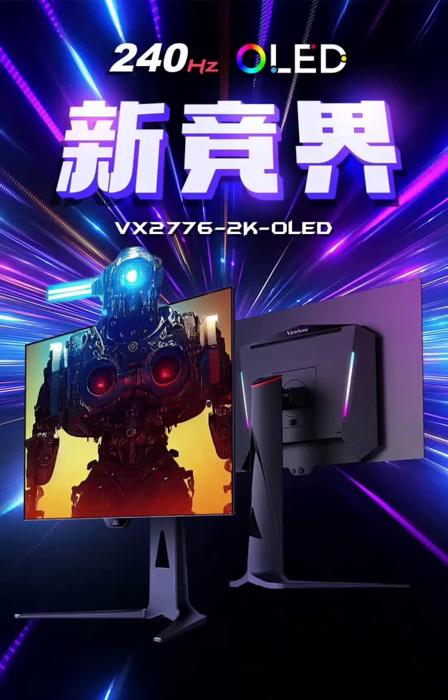Vucenic debuts the VX27762K OLED, a high-performance 27-inch 2K OLED monitor. Vucenic has unveiled its latest addition to the monitor market, the VX27762K OLED. Retailing at 6,994 yuan, this 27-inch display boasts advanced features catered to both professional and gaming needs, now accessible through e-commerce platforms in China.